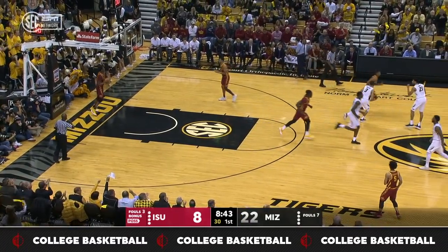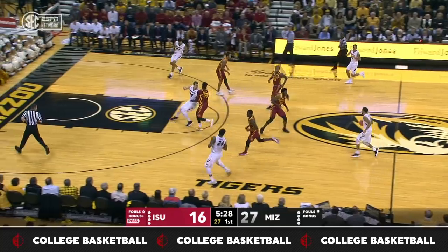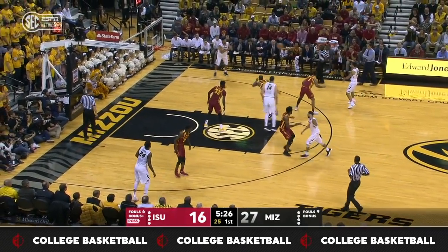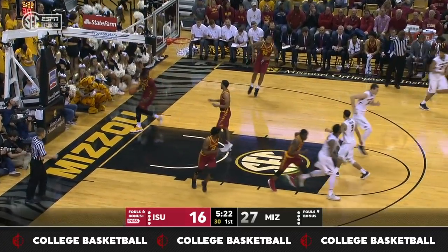There's a guy that can stroke it, Terrence Phillips, a junior out of Oak Hill Academy. Five rebounds now for Robertson. Open three from the corner, got it.